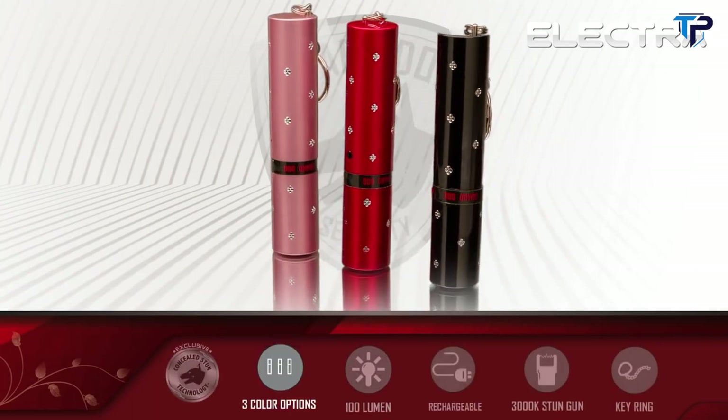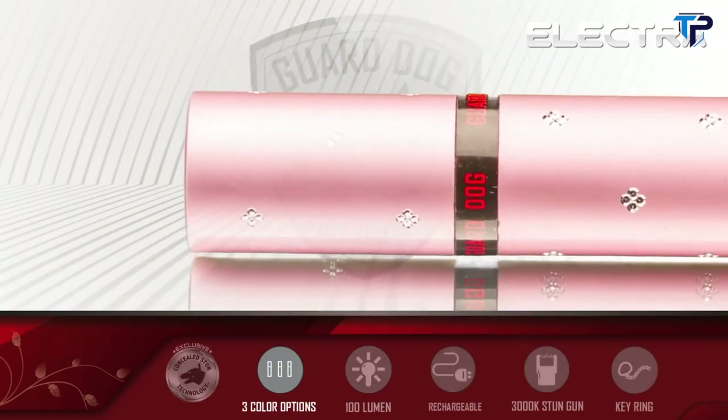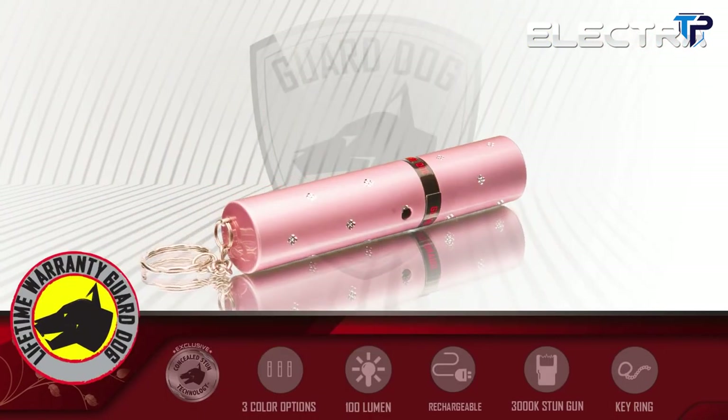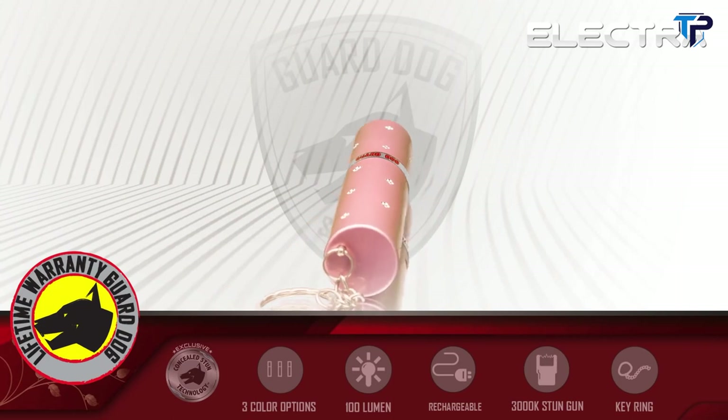The Electra is available in pink, red, and black with detailed gems for added design flair. Like all GuardDog products, the Electra comes with a full lifetime warranty.